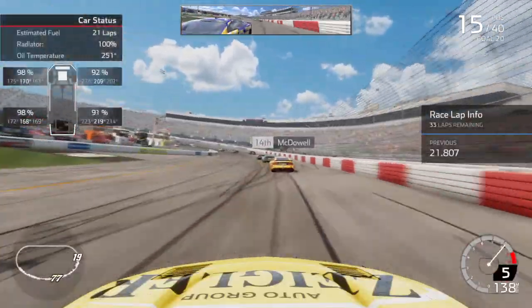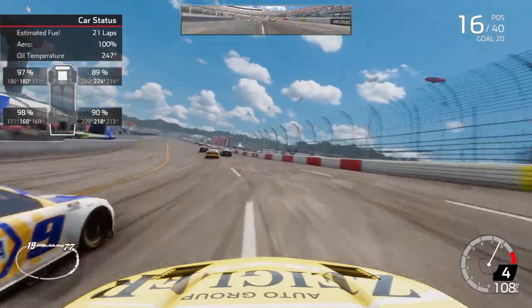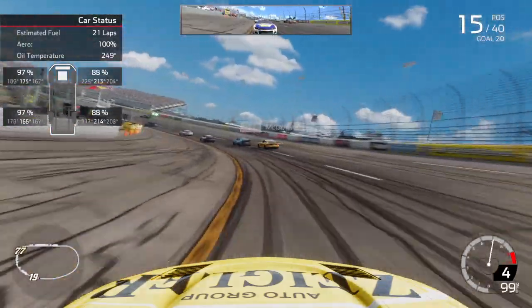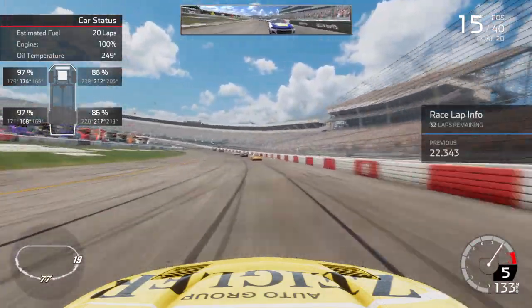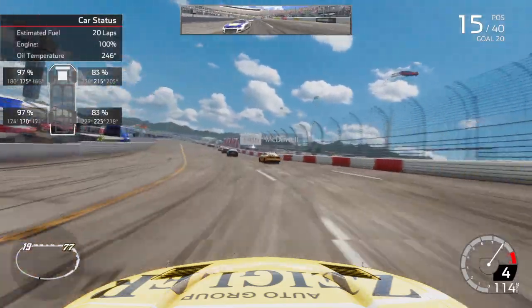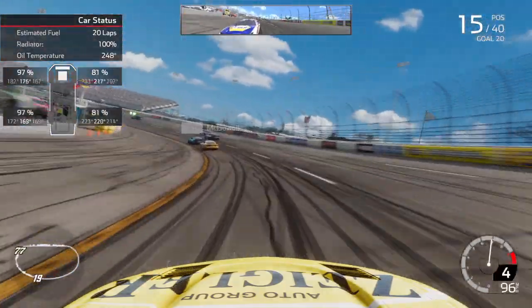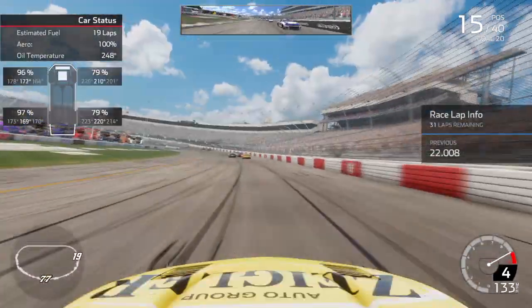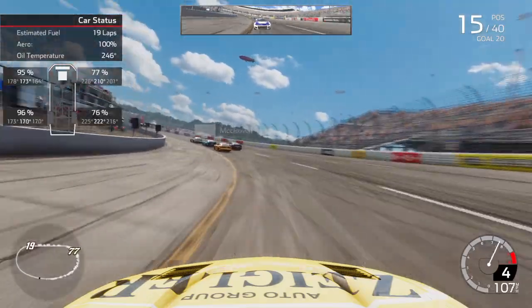We've got 33 laps to go. I should've blocked Elliott and now he's going to get up into us. Let's keep going here. That allowed them to pull away from us. I thought for sure I was going to get McDowell but the contact with Elliott didn't help us — let's get back in the rhythm here. The car's just kind of all over the place, can't hold it. Got to manage it as best as we can. I made adjustments I thought would be best for it, but I probably should've just left it alone. Try to go back up on the wedge a little bit when we have our pit stop coming up.